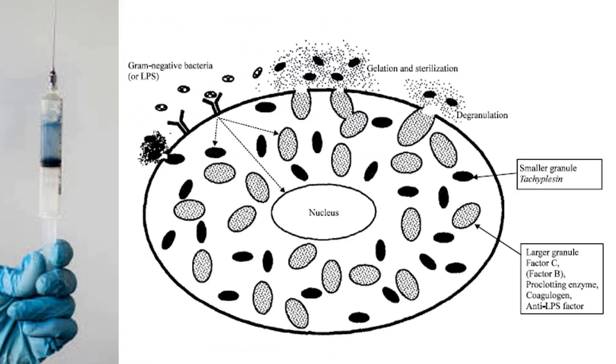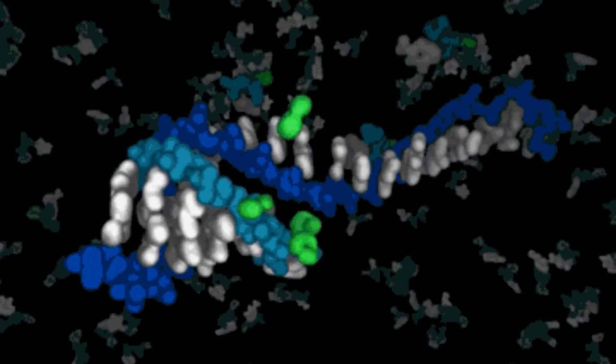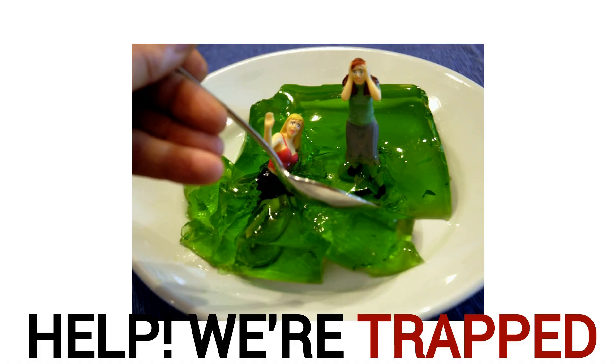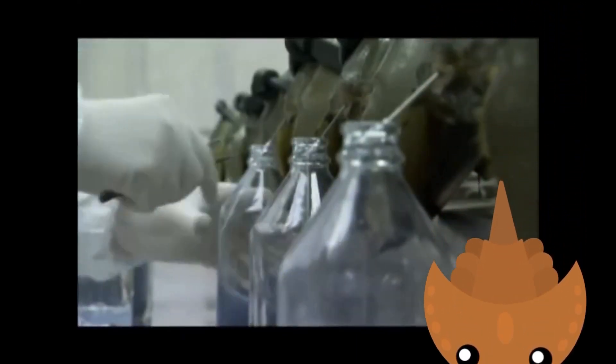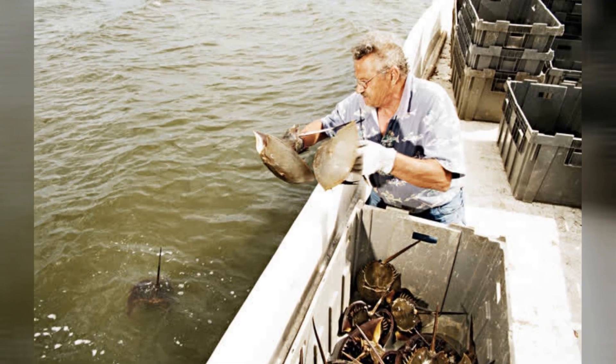Horseshoe crab blood is made up of special cells called amoebocytes that, upon contact with LPS endotoxins, undergo a cascade of biological reactions leading to the secretion of coagulogen — a protein that can be converted to a solid gel-like substance in the blood, causing coagulation and immobilizing the invading bacteria. In vivo, this allows the horseshoe crab to immobilize any bacteria entering its body through cuts. By the 1970s, scientists learned that they were able to obtain the aqueous extract of the amoebocyte cells by bleeding up to 30% of a horseshoe crab's blood volume and then releasing the animal back to the wild.